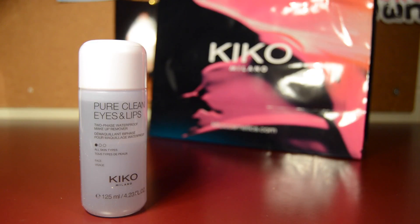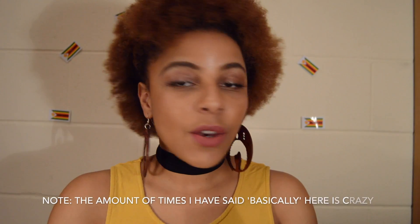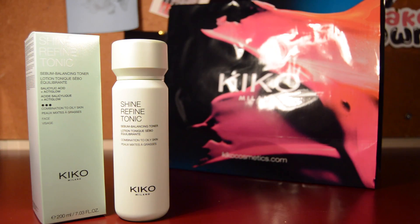Kiko is also doing a deal where if you buy two skincare products you get another one for free. So the free one I got is this Pure Clean Eyes and Lips — it's basically a makeup remover, especially for the eyes and waterproof mascara. I then chose the Shine Refined Tonic, which is a toner. You use it once you've removed your makeup and cleansed your face — it opens up your pores and removes all that grub. I feel like this will last a really long time.